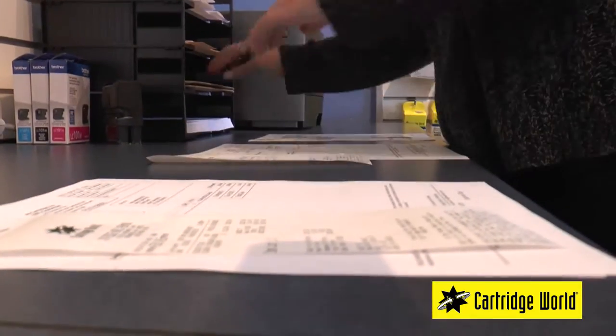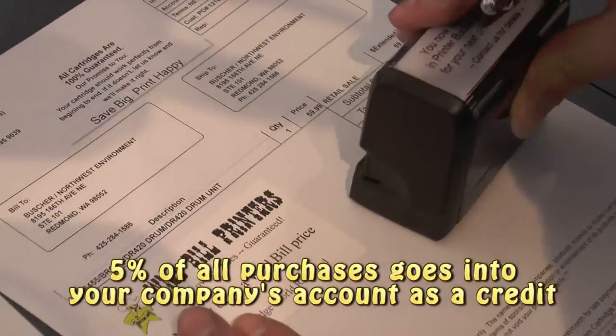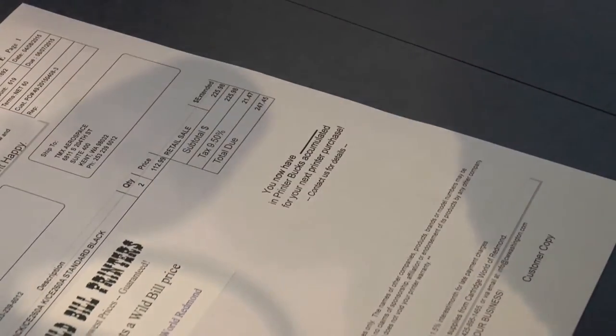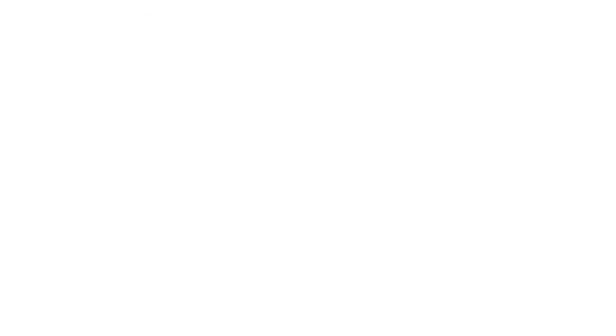Wow, this sounds almost too good to be true. Between running out of ink and toner and dealing with flaky printers, that's about 99% of our printing issues. Is there anything else you can provide with your Print Smart service? As a matter of fact, there is. In addition to our already attractive pricing on supplies, we set aside 5% of every purchase you make into a credit account. That credit can be used towards your next printer purchase, and with these credits piling up, our customers often get replacement printers at no cost at all.